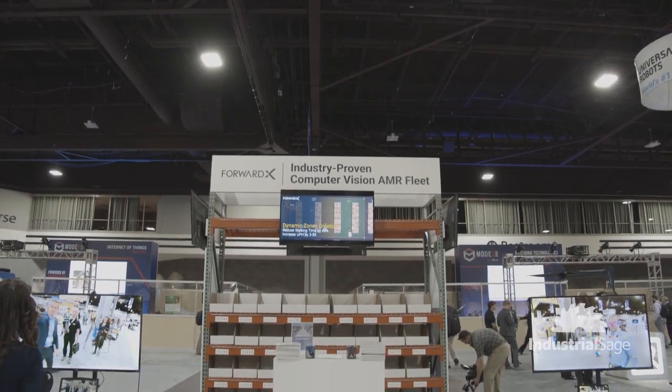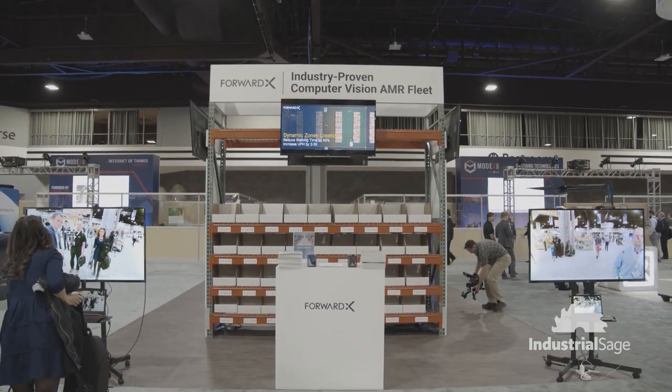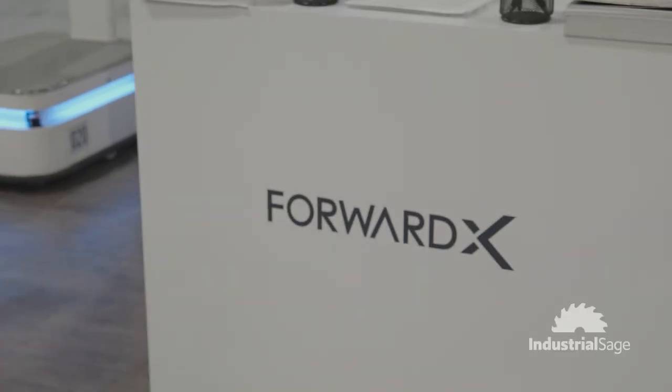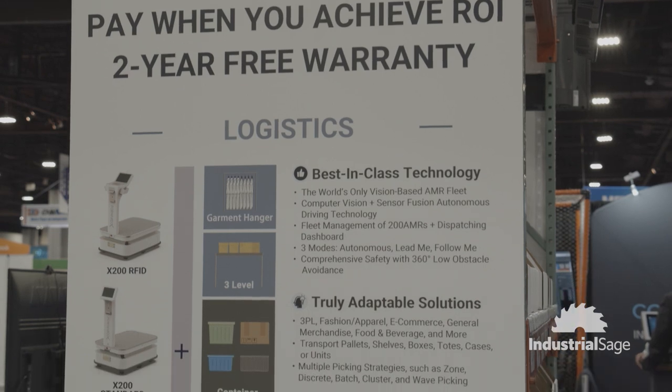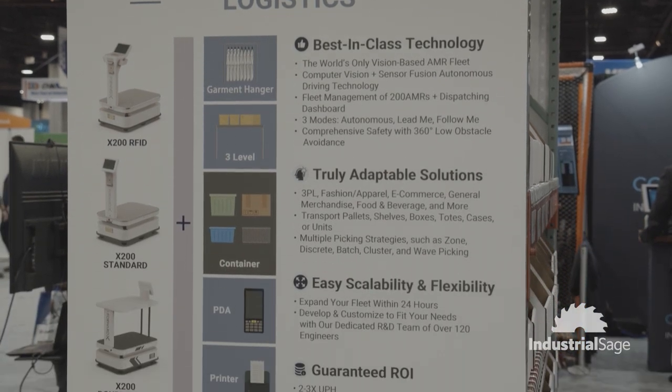So why don't you first tell us about your business? So our business, ForwardX Robotics, we are leaders in computer vision technology. We're showing customers for the first time — it's our first foray into the US market. And we're excited to present how computer vision can actually change the way that mobile robots are used in a manufacturing or logistics environment.